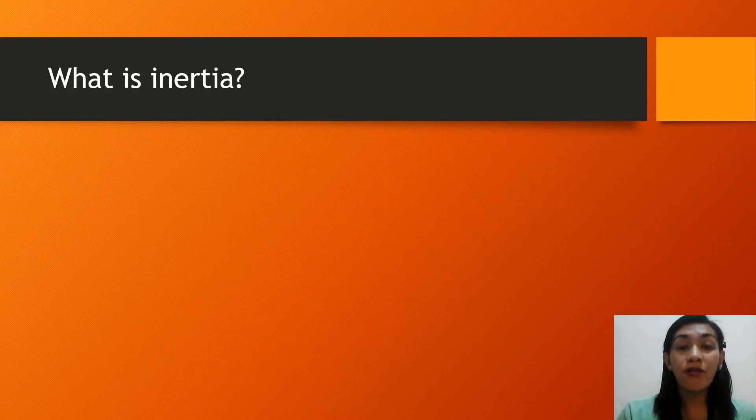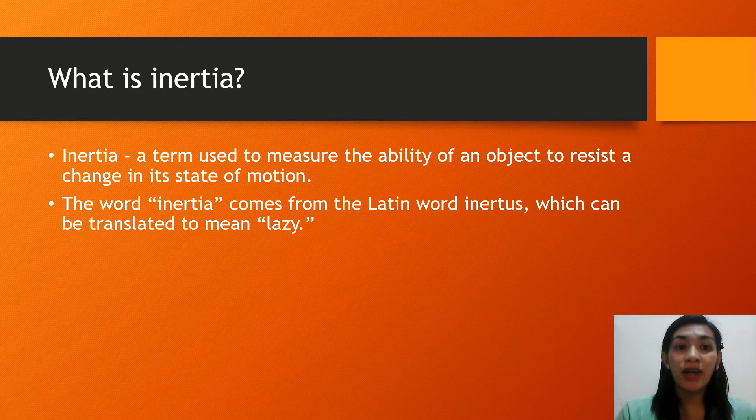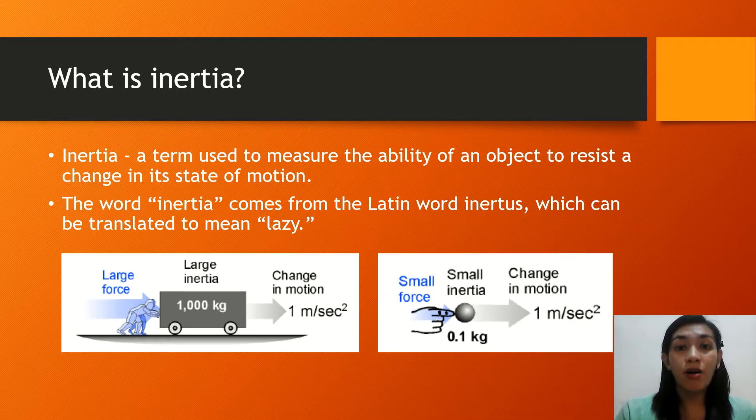The first law is the law of inertia, but what is inertia? Inertia is a term used to measure the ability of an object to resist a change in its state of motion. It comes from the Latin word 'inertus,' which can be translated to mean 'lazy.' An object with a lot of inertia takes a lot of force to start or stop, and an object with a small amount of inertia requires a small amount of force to start or stop.